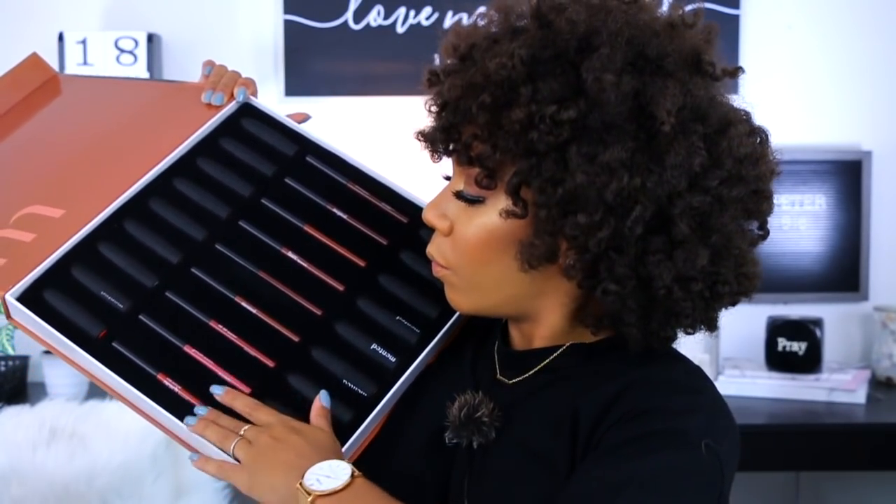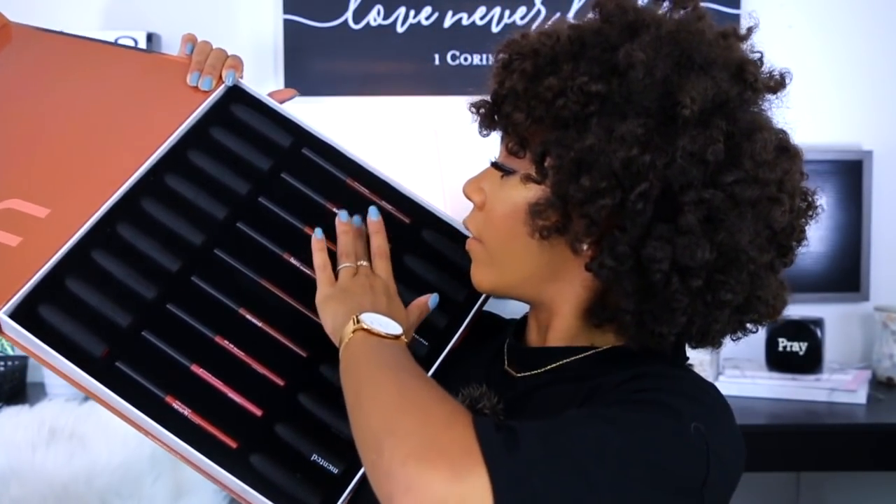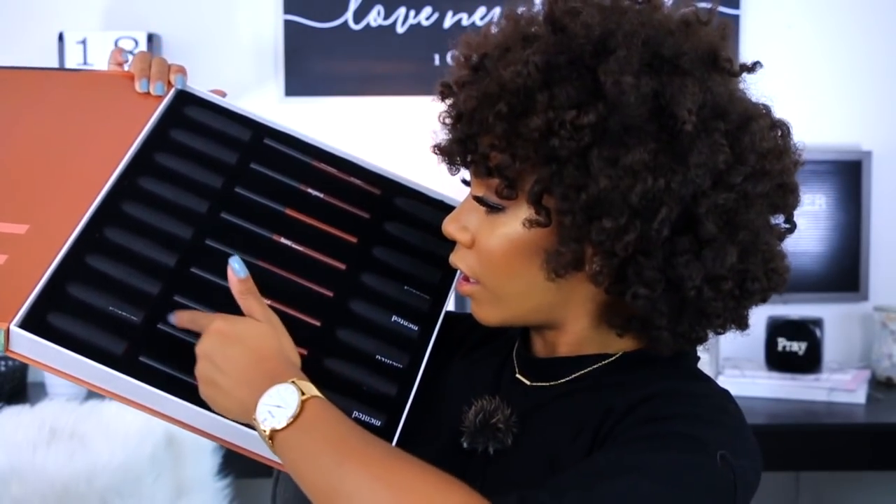Oh, so they have some lipsticks and some lip liners! I'm really excited about this because y'all know I love my nudes. We got eighteen lipsticks right here, and then we have nine lip pencils. I'm really excited about these lip pencils. If you stay towards the end of the video, I will be telling you guys the giveaway details on how to win the Minted Cosmetics press box with these lipsticks and liners.